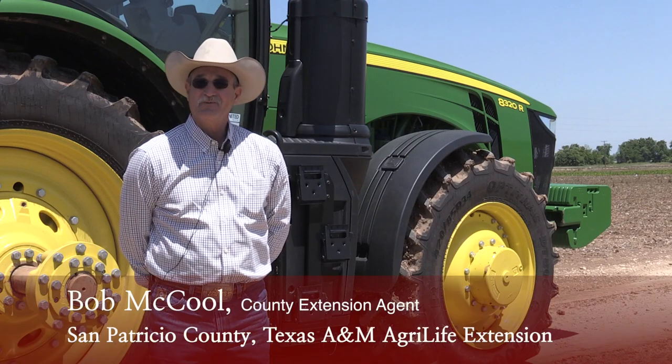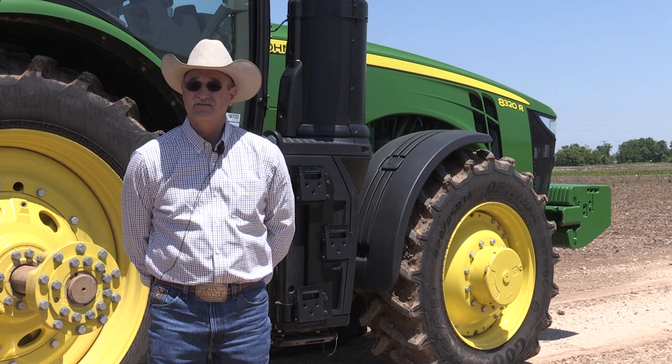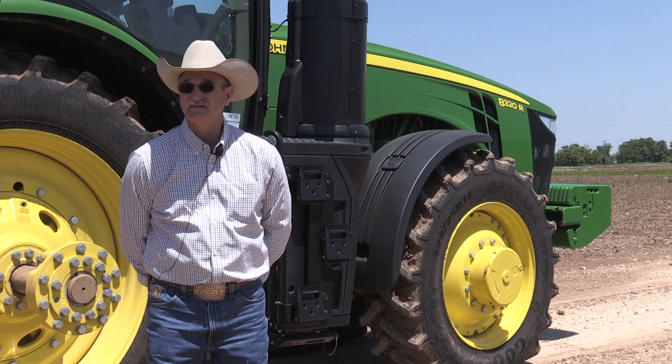Hello, I'm Bob McCool, County Extension Agent in San Patricio County. On this series of videos, we're going to show how cotton grows and the various things that go on within the life cycle of the cotton from the time it emerges until it is put in a bale and put on the truck.